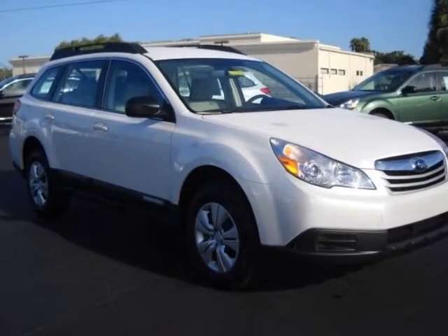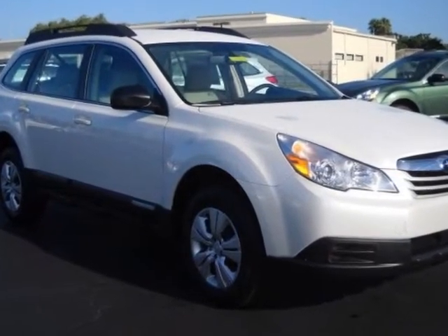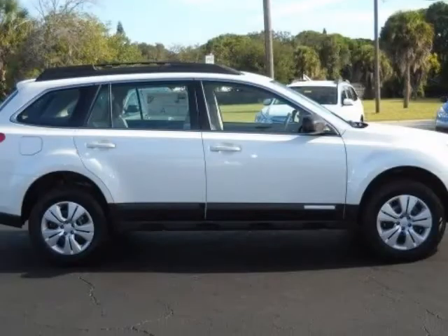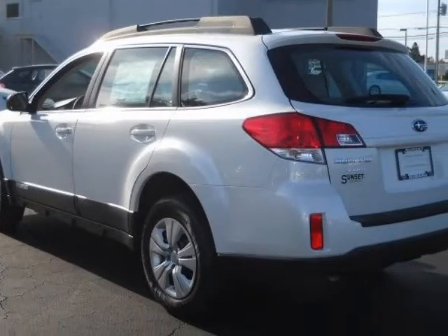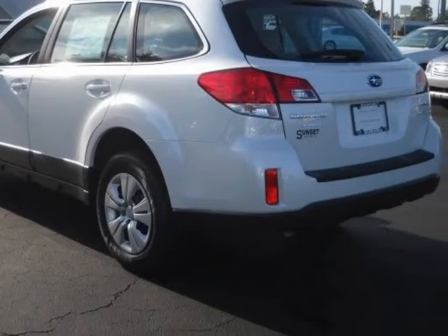We think you will love this new 2011 Subaru Outback 4-door wagon H4 Auto 2.5i. It comes fully equipped with 2nd row bench seat, 4-wheel ABS, 4-wheel disc brakes, and many other features.